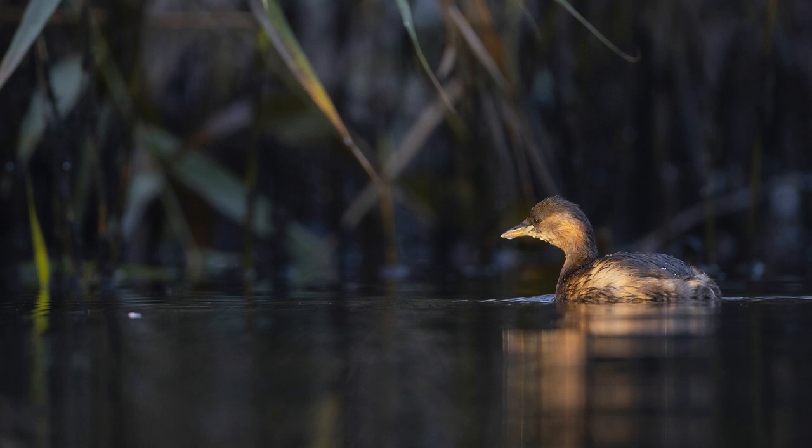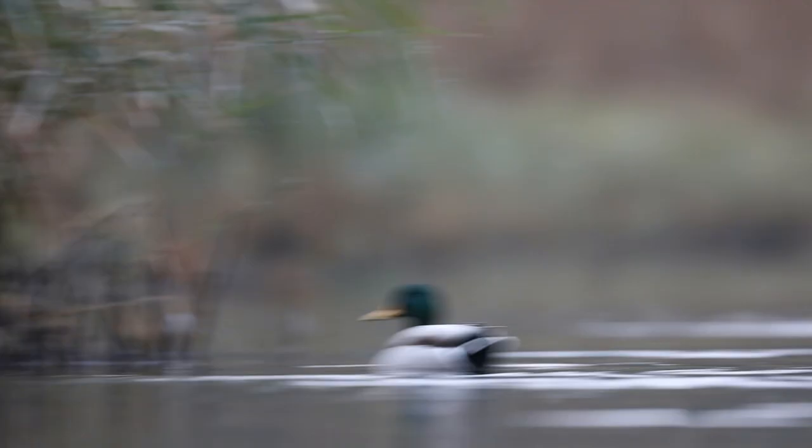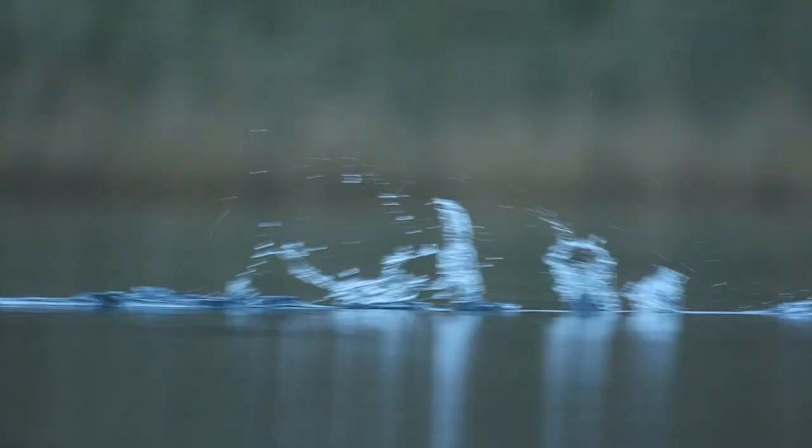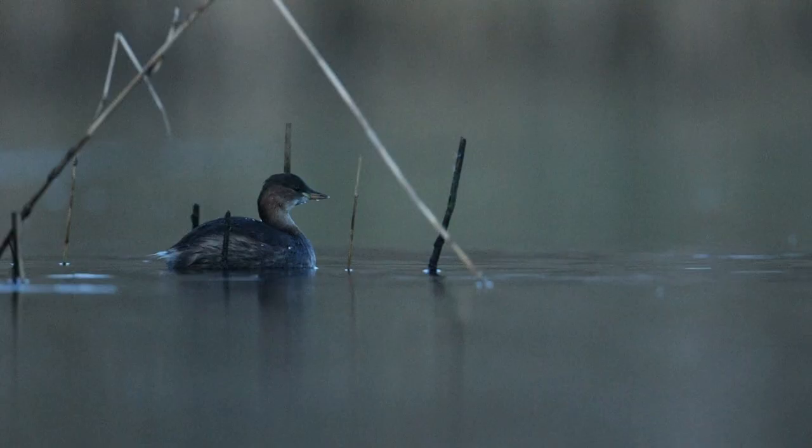We had perhaps 15 minutes every morning to take pictures, because the rest of the day they spent on the river and were back here long after the sunset. They are so fast that many of the pictures looked like these.